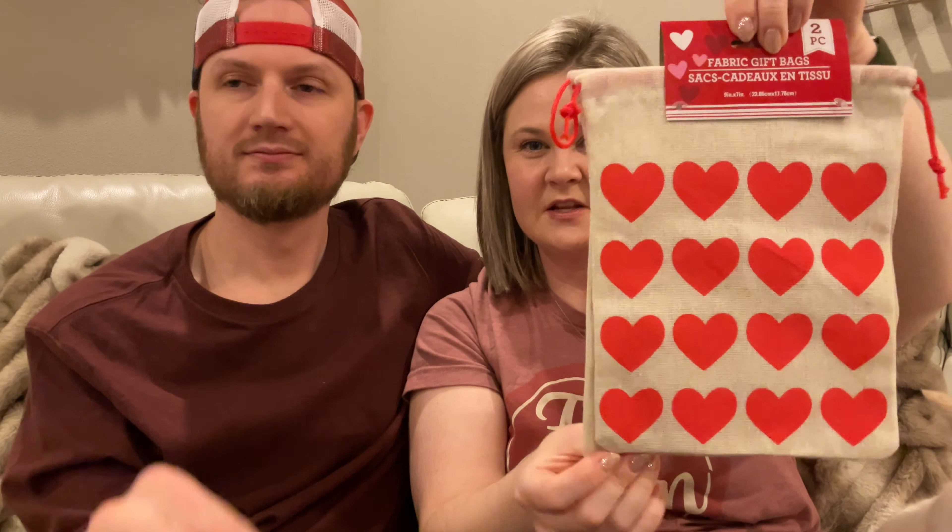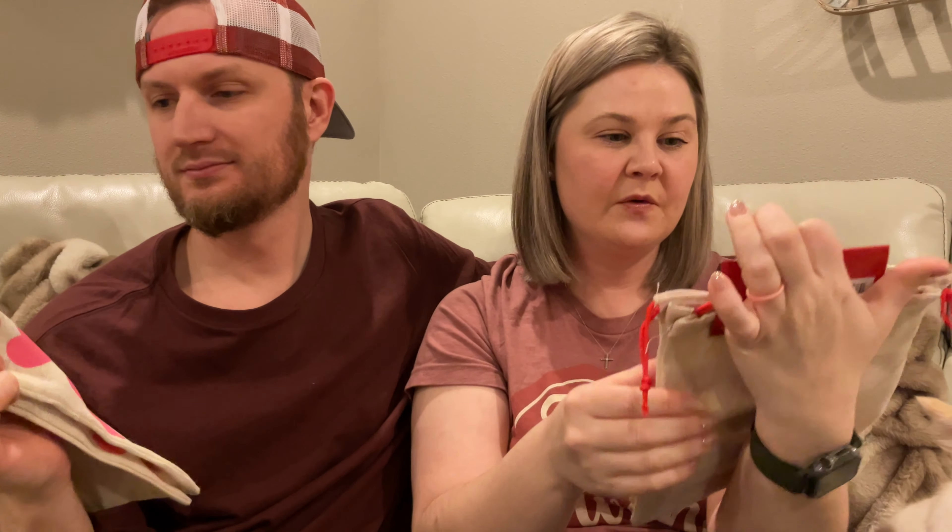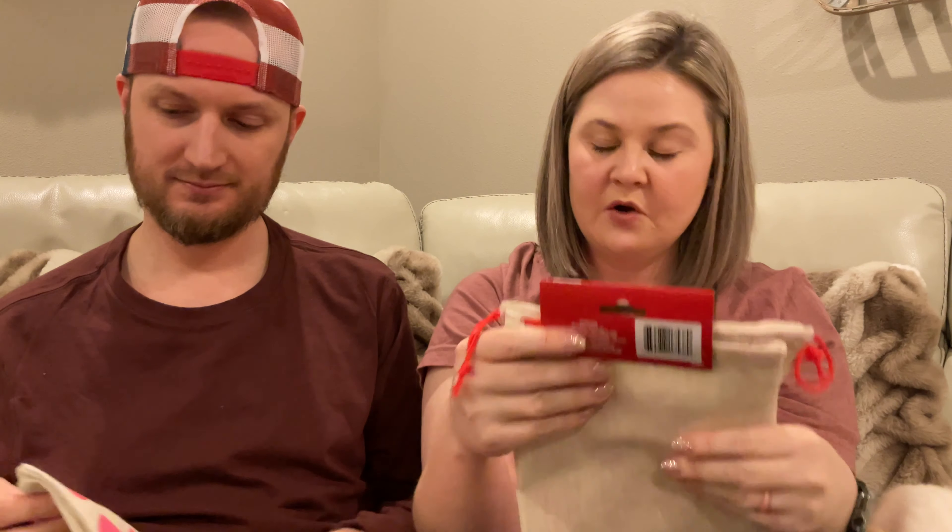Look at these Valentine gift bags! It's a two-pack - I got the red ones and he's holding the pink ones. These are actually quite large - nine inches by seven inches and you get two of them. I could hot glue the unicorn embellishment on Emmy's bag. I'll have to see if they have another one for Addison's. We're gonna put our children's valentines in there.